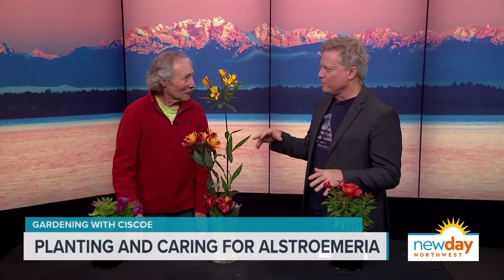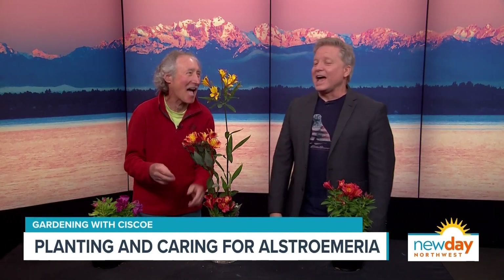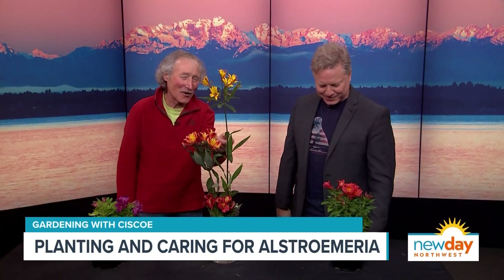Everything is blooming in yards, but not so much in mine. Master gardener Cisco Morris is here to talk about a flower that is beautiful but hard to say — Alstroemeria. A lot of people call it Inca lily because it's a lot easier, and that's what we're going with.